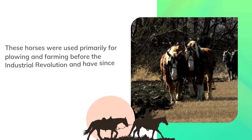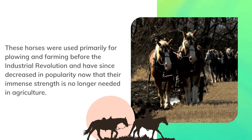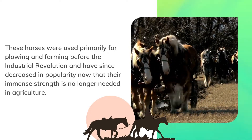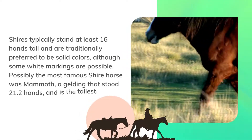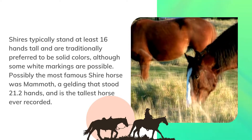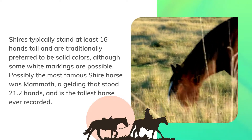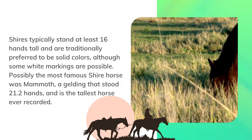These horses were used primarily for plowing and farming before the Industrial Revolution, and have since decreased in popularity now that their immense strength is no longer needed in agriculture. Shires typically stand at least 16 hands tall and are traditionally preferred to be solid colors, although some white markings are possible. Possibly the most famous Shire horse was Mammoth, a gelding that stood 21.2 hands and is the tallest horse ever recorded.